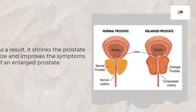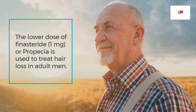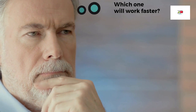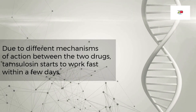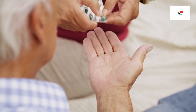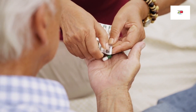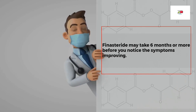As a result, Finasteride shrinks the prostate size and improves the symptoms of an enlarged prostate. The lower dose of Finasteride, 1 mg, or Propecia, is used to treat hair loss in adult men. Due to different mechanisms of action between the two drugs, Tamsulosin starts to work fast within a few days, though it may take several weeks of continuous use to see its full benefits. On the other hand, Finasteride may take 6 months or more before you notice the symptoms improving.